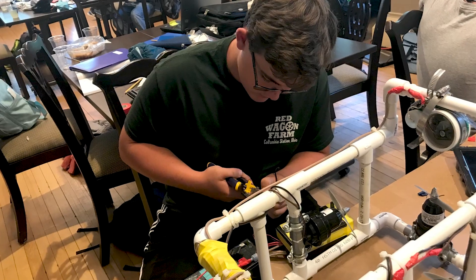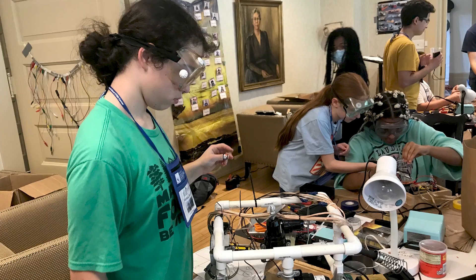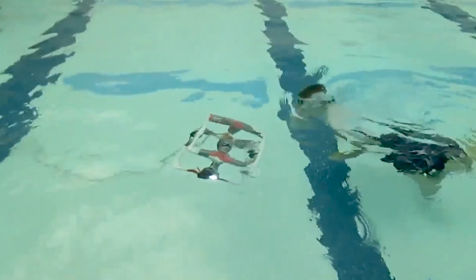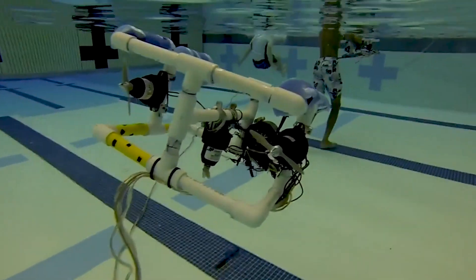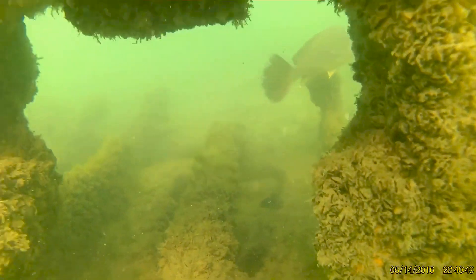They build underwater cameras — they'll build frames out of PVC pipe and be able to send them down into the water when they find shipwrecks, to take video of them at depths that kids can't stay under for a very long time.